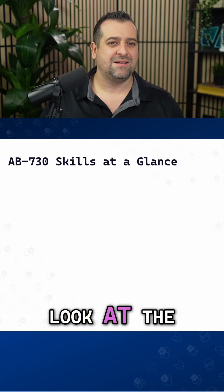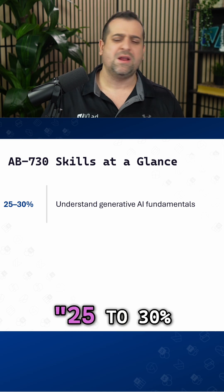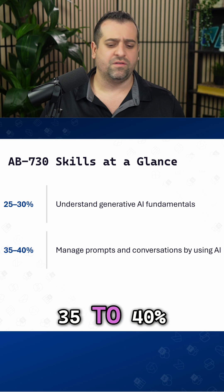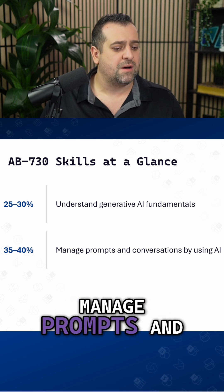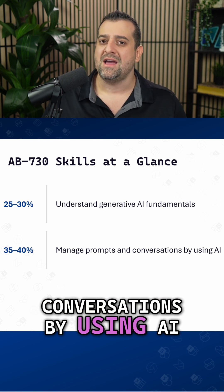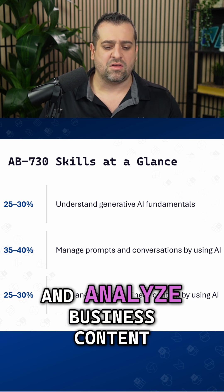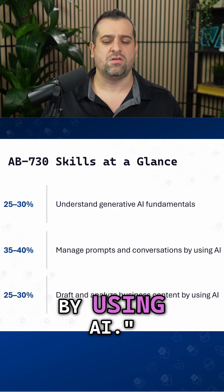Now let's take a look at the skills at a glance. 25 to 30% — understand generative AI fundamentals. 35 to 40% — manage prompts and conversations by using AI. And 25 to 30% — draft and analyze business content by using AI.